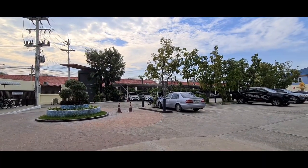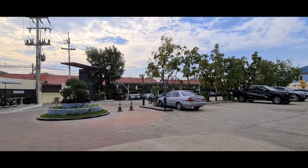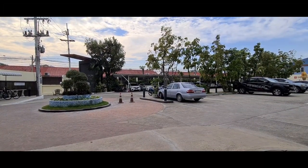Welcome to a partly cloudy and coolish day in Thailand as I await the delivery of my new electric scooter.